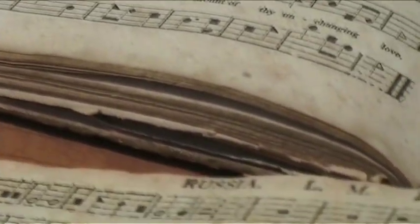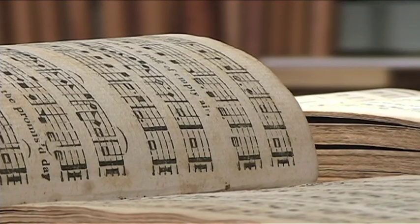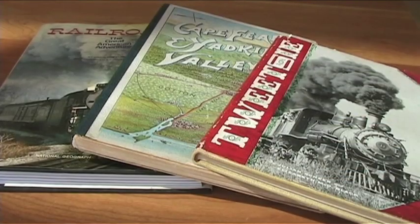The Appalachian Collection contains over 37,000 volumes of books, maps, and magazines relating to the Appalachian region.